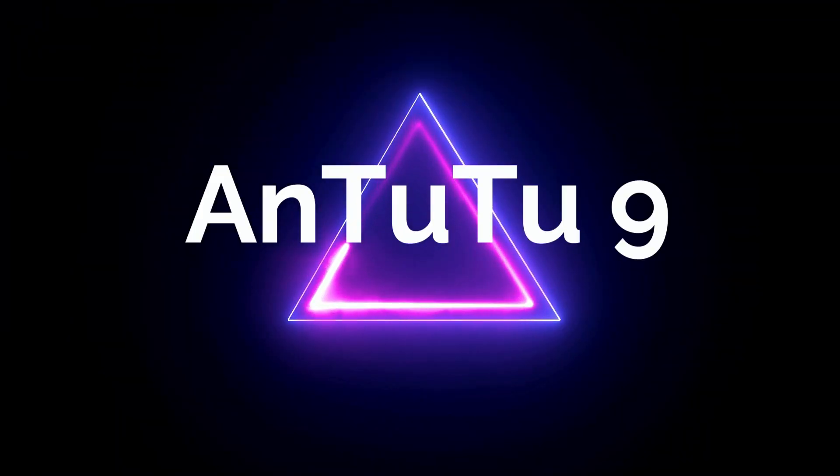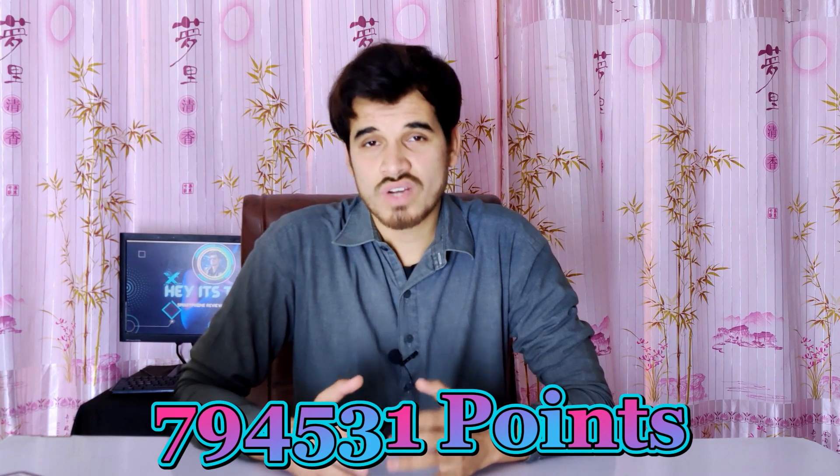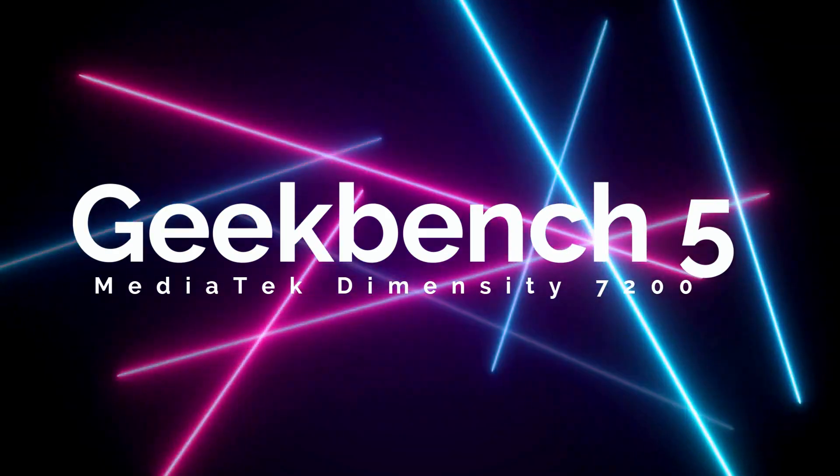Let's begin our review by examining the Antutu benchmarks. The MediaTek Dimensity 7200 showcases exceptional performance, as evidenced by its impressive Antutu score of 794,531. This places it ahead of some of the latest processors in its category, highlighting its significant performance boost.